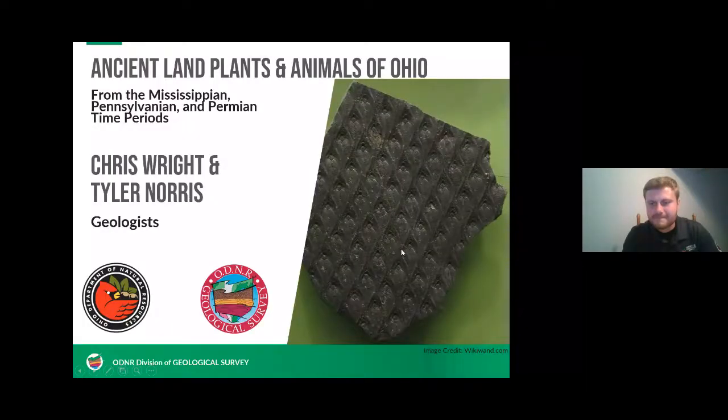My name is Tyler Norris and I'm a mapping geologist that typically focuses on investigating the Ice Age and glacial geology in Ohio. I grew up and did my early studies in the Appalachian Mountains where coal and land-based fossils and rocks were common. We'll be discussing rocks such as the one on the right here — you may think it is a fossil, but of what? It kind of looks like tire tracks or snake skin, but stay tuned to find out.